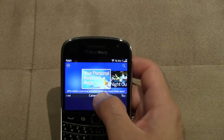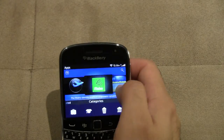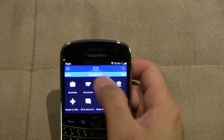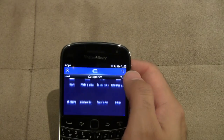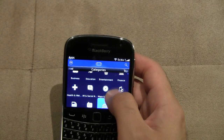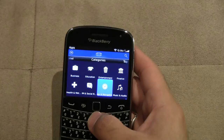The Apps section is the same type of thing — it's got featured apps right through here. At the bottom you can scroll up and see all your other app categories, like Weather, Shopping, and all those different types of apps.